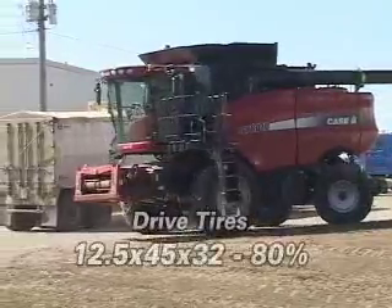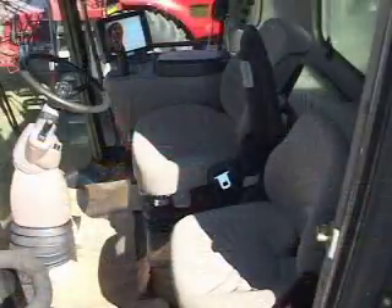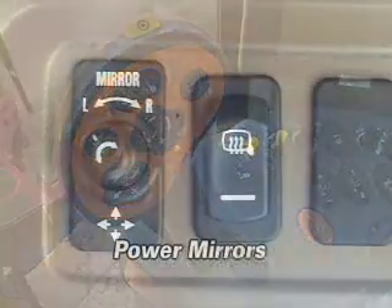The drive tires are 12.5 by 45 by 32. The interior is in good condition, with a yield moisture monitor and power mirrors.